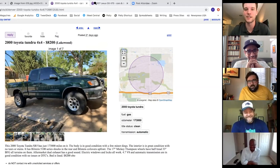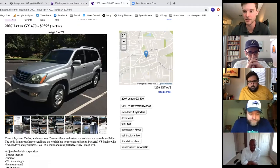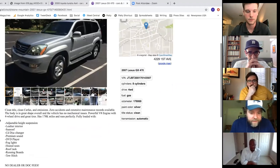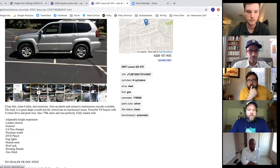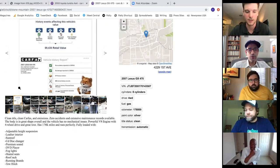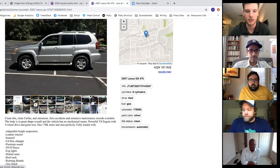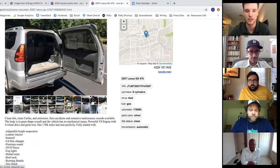Connor's second choice is a 2007 Lexus GX470, just under budget and in great condition with under 200,000 miles. It has the Kinetic Dynamic Suspension System — fully hydraulic roll control, no anti-roll bars. This is the Land Cruiser Prado in the rest of the world.